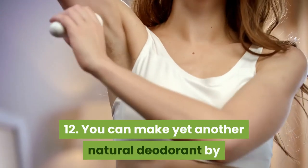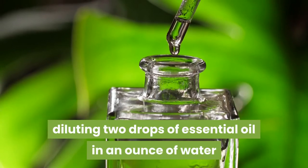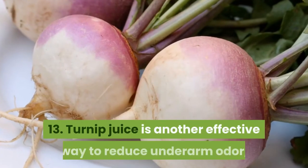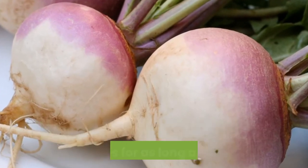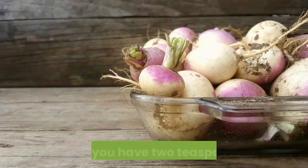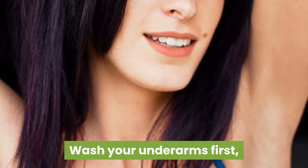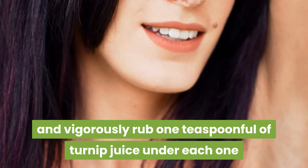12. You can make yet another natural deodorant by diluting two drops of essential oil in an ounce of water and applying to the underarms. 13. Turnip juice is another effective way to reduce underarm odor, sometimes for as long as 10 hours. You can grate a turnip and squeeze the juice through cheesecloth so that you have two teaspoonfuls. Wash your underarms first, and vigorously rub one teaspoonful of turnip juice under each one.